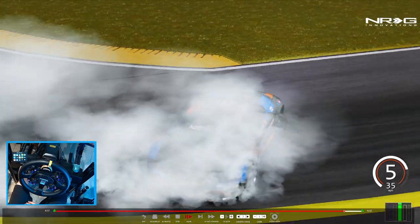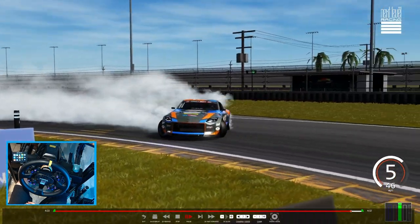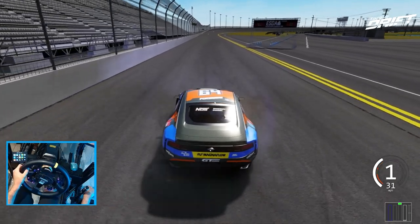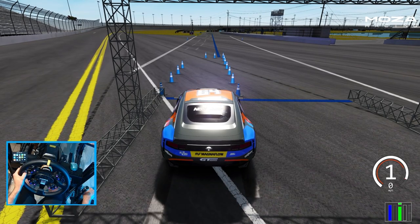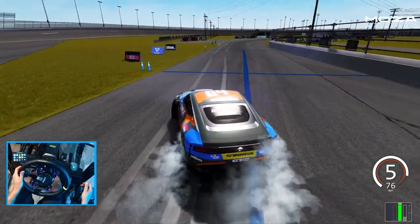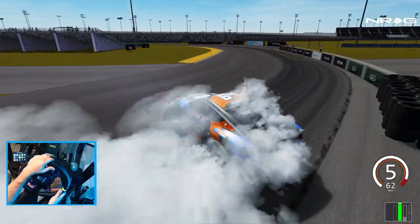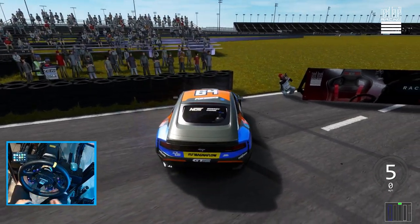I'll leave the link for it down in the description box so you guys can pick it up. That was a pretty bad transition right there. So we're going to do one more run. That was a better entry. Little grass drop, wall tap — and the tires. That would have totally sucked in an actual event.